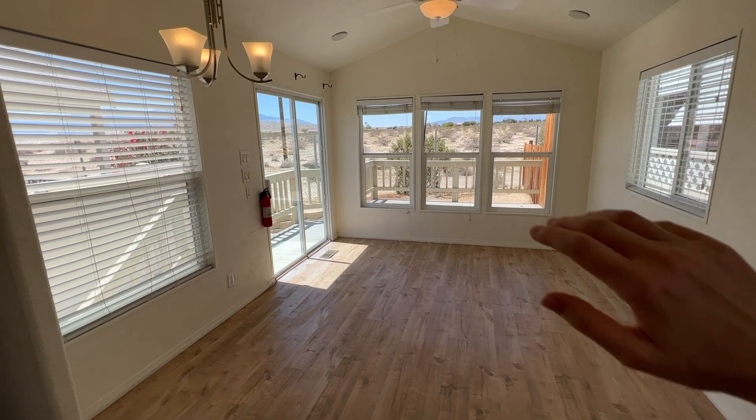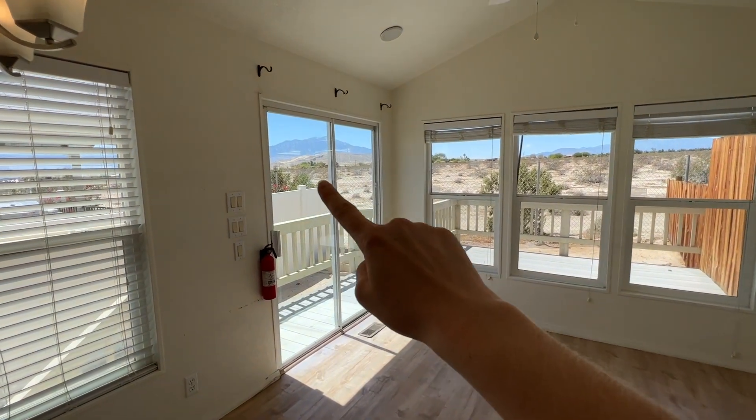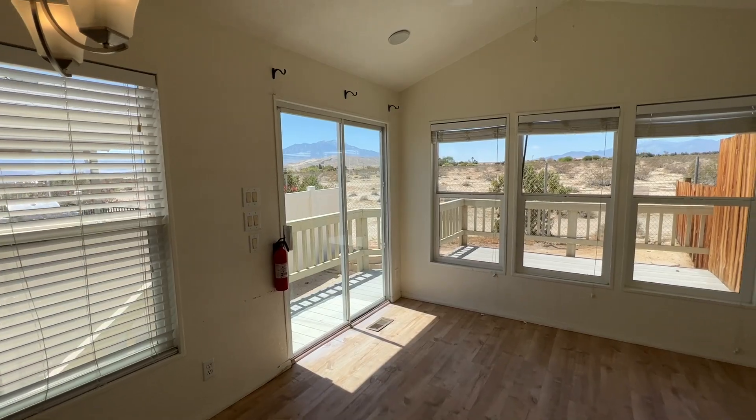Here's a view of the living room. That's the patio right out there that overlooks the mountain, and you can actually get a view of the mountain out of the slider as well.